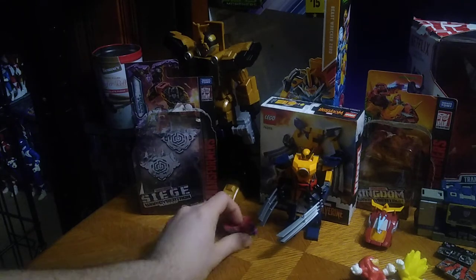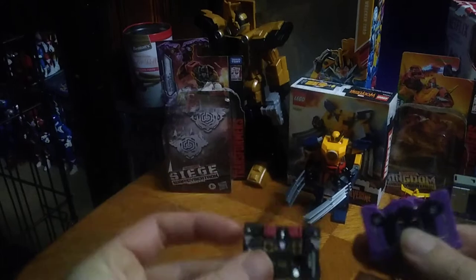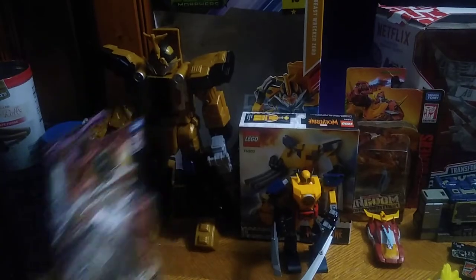We got Transformers Siege — Frenzy and Rabbat here from the Transformers Siege line, to go with our Netflix Soundwave here on the table, which you can see.